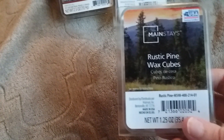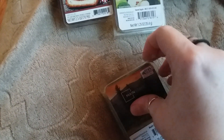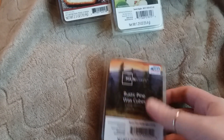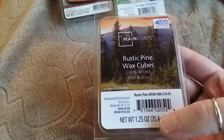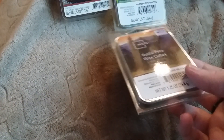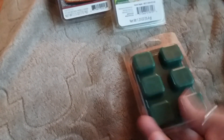The next one I picked up was Rustic Pine. This one I don't like as much as the Perfectly Pine from Sensationals. But I decided to give it a chance and melt it. I don't know what it is about this — it almost smells like a hand soap that I've smelled in maybe a public restaurant. You get the pine, but then there's this after-scent that I'm not sure I like. But I'm going to give it a chance and melt it to see if it smells better that way. That one's not my favorite.